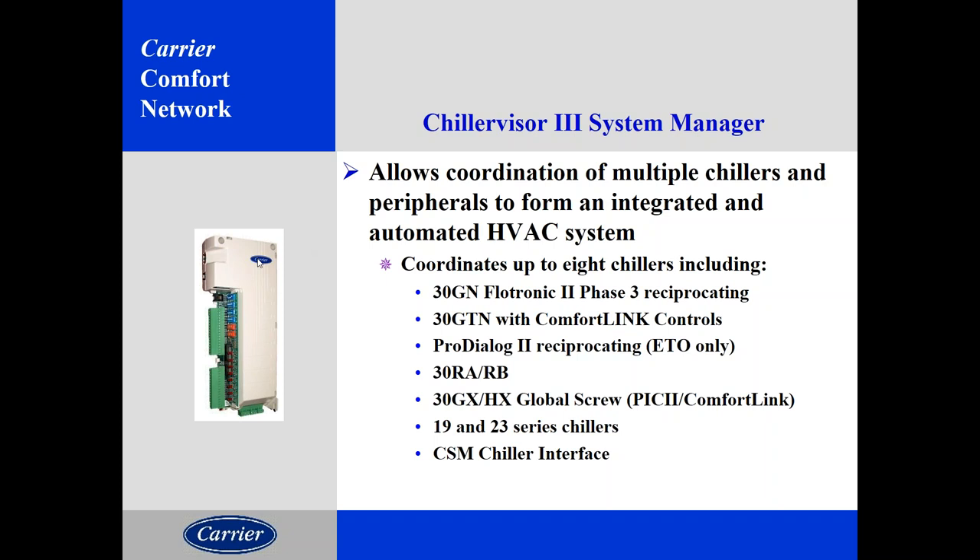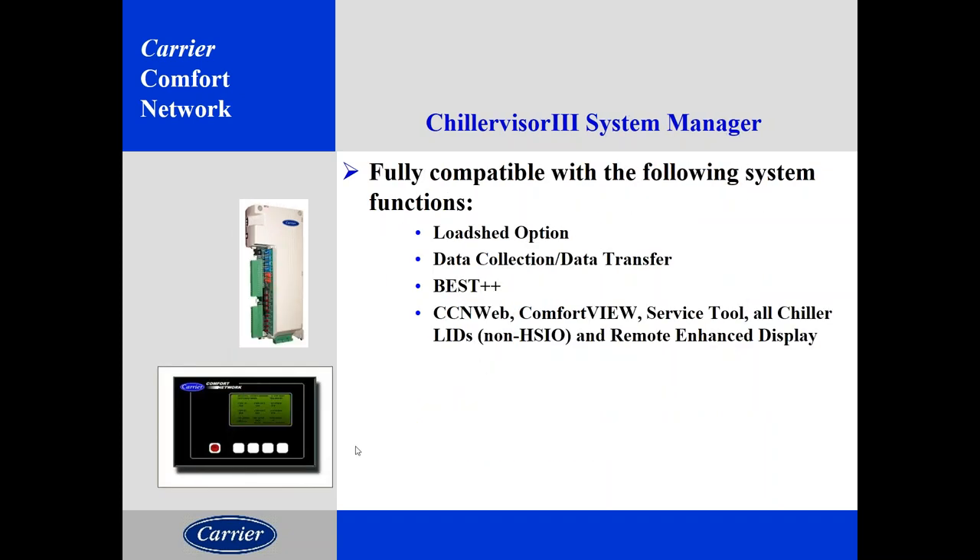Other systems you may run into: the chiller visor. If you have a series of multiple Carrier CCN chillers, you may find a chiller visor that coordinates the operation of multiple chillers. This controller compiles all information from up to eight chillers, talks CCN to each one, and gives you the most efficient way to run them — maintaining required chilled water temperature while keeping the most efficient machine operation. It would also normally have a local interface device (LID) that was unique to the chillers — an interface that sits on the CCN bus and lets you talk to multiple chillers from one spot without a PC.